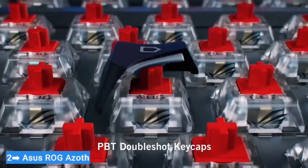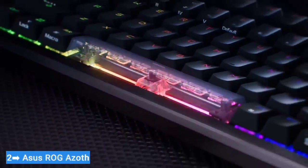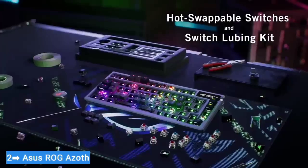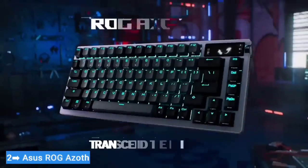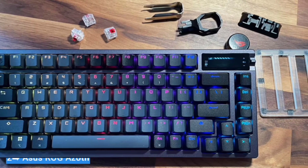Some have tried — Corsair's K70 Pro Mini took its first stab at a mainstream hot-swappable deck last year, for example. However, the overall experience on offer here is unparalleled, making it the best gaming keyboard on the shelves right now.